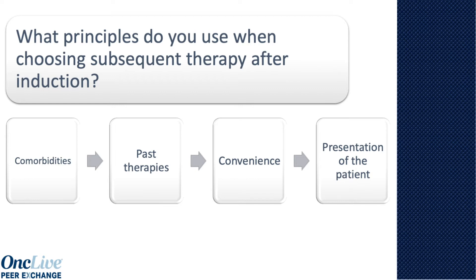If there's a fourth thing, it's how they present. If they present really aggressively, then I know I have to choose a regimen that's actually going to provide a substantial improvement in their really aggressive disease.